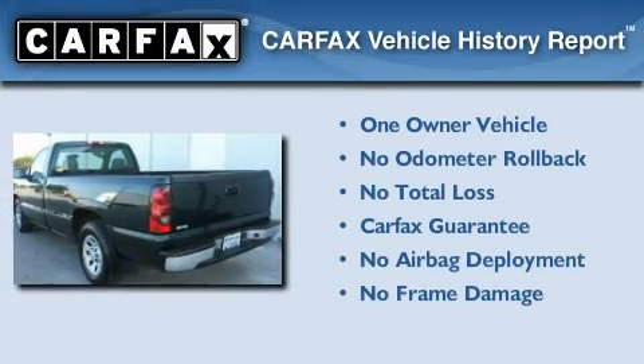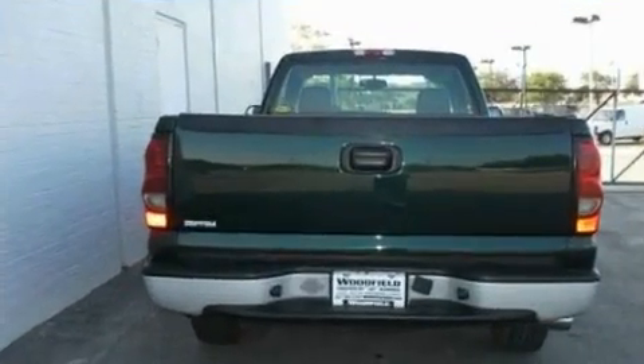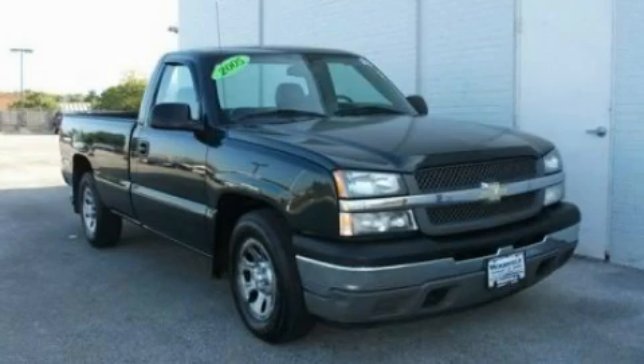This Chevrolet has had only one owner, and it qualifies for the Carfax buy-back guarantee. We invite you to contact us today to learn more about this vehicle.